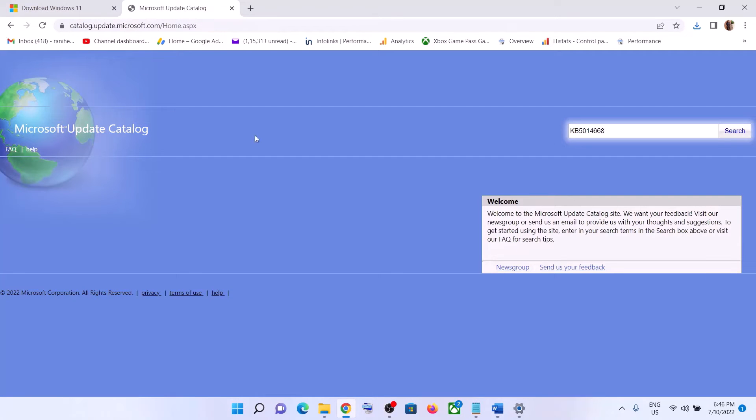The next step is to use the Microsoft Update Catalog. Copy this link — the link is provided in the video description. Once you open this Microsoft Catalog website, enter the name of the update which is giving you an error message or which you are unable to install.